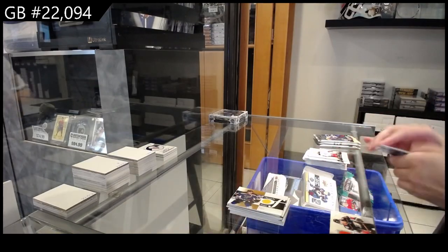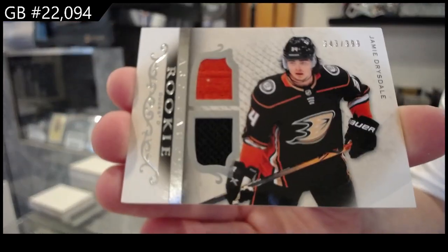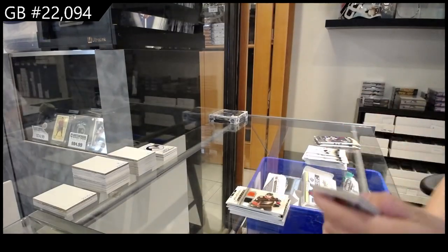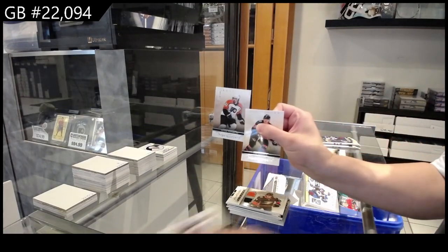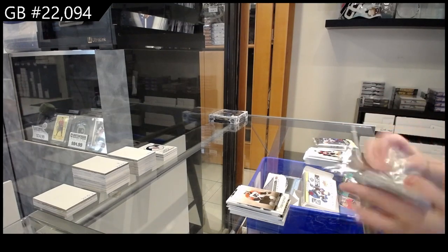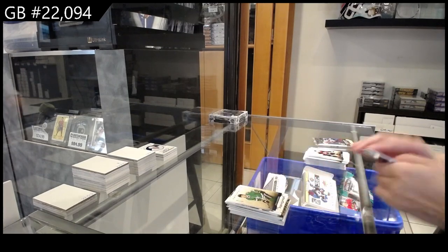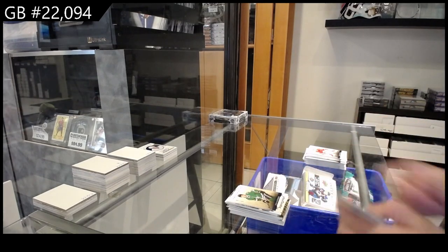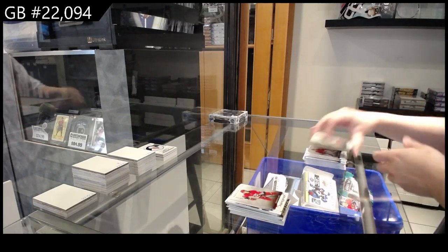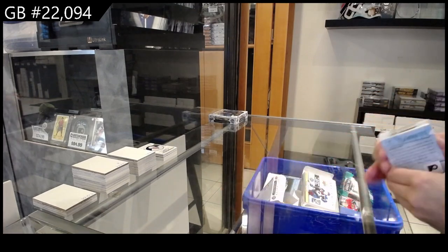We have a rookie dual jersey number 2/$3.99 for the Anaheim Ducks of Jamie Drysdale. Number 2/5/99 for the Philadelphia Flyers, Peter Forsberg. Number 2/1/99 blue for Dallas of John Klingberg. And number 2/4/99 red for Carolina of Sebastian Aho.